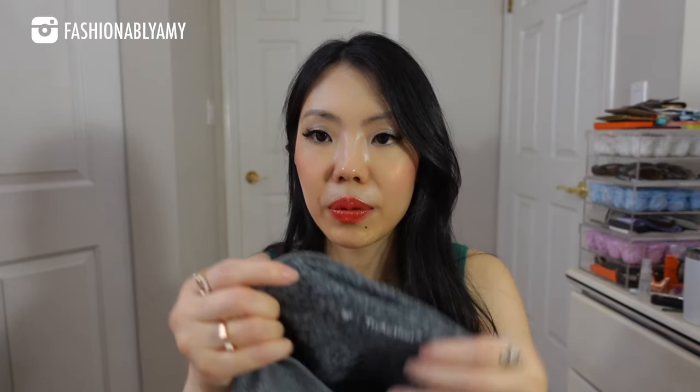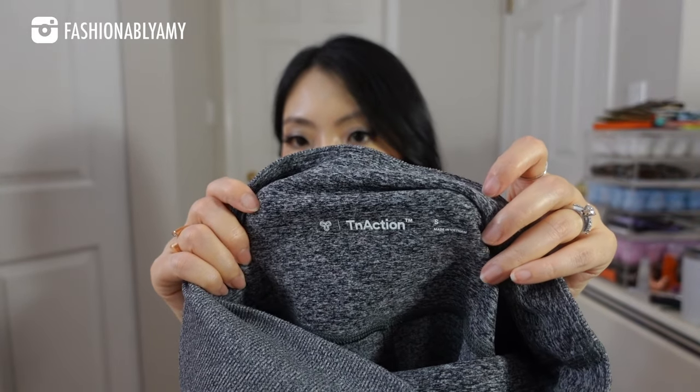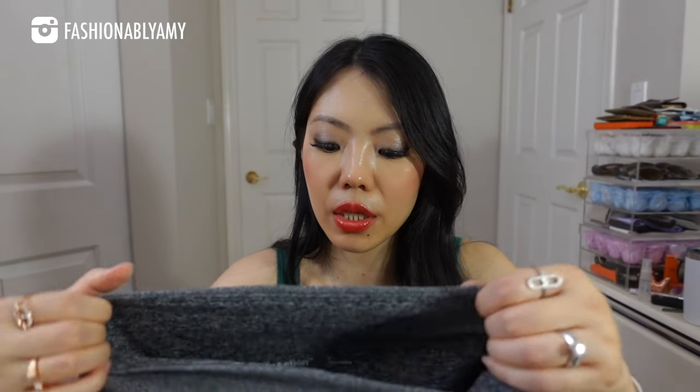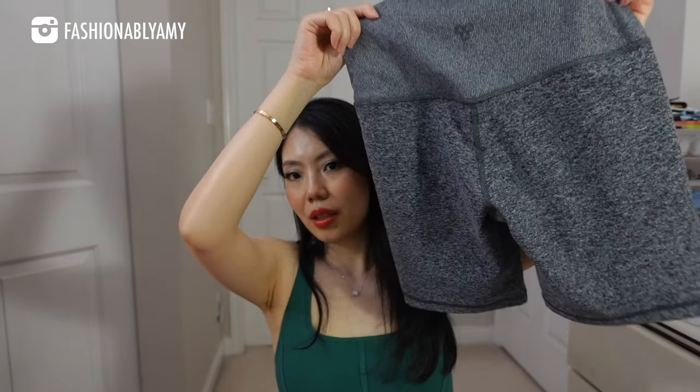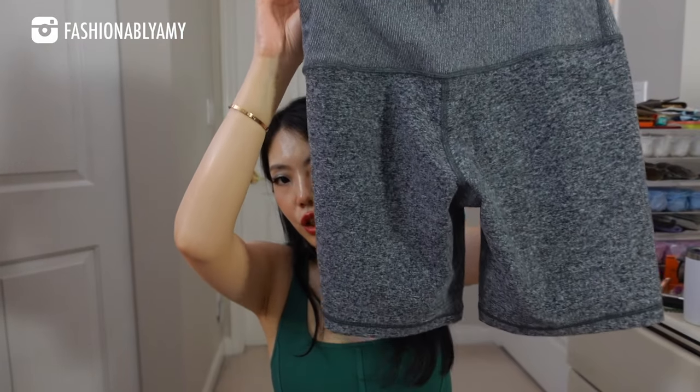These ones are from Aritzia TNA in a size small — they're high-waist cheeky legging shorts. I just wear them to pair with any of my workout clothes because they're a shorter length, great for summer.